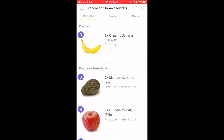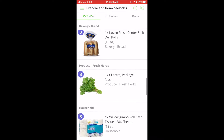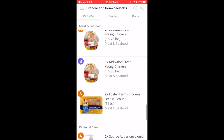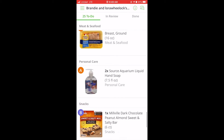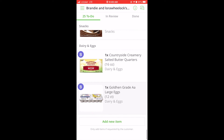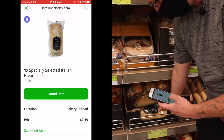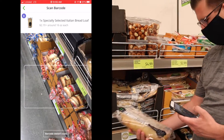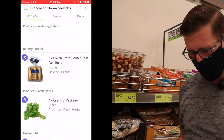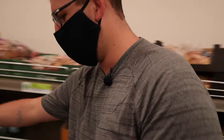When you swipe to start shopping, you'll see all the items the customers have requested. Notice at the top of every item there's a little A or B, indicating which customer it belongs to — make sure it goes with the correct customer and separate them accordingly. There are also section subtitles like 'produce' or 'deli' to help you find items in the store. When you find an item, click 'found item,' scan it, and it confirms it's correct. It then moves to done and shows which order it's for.